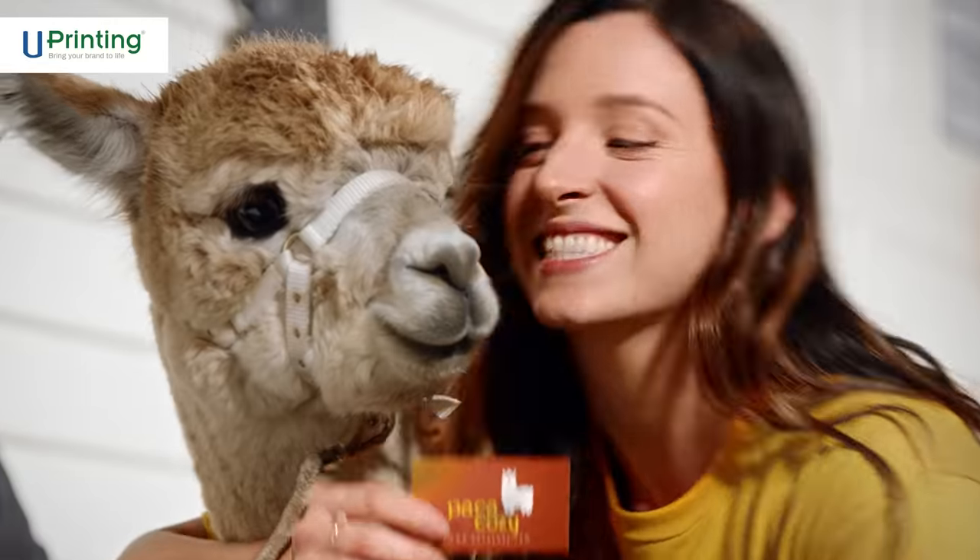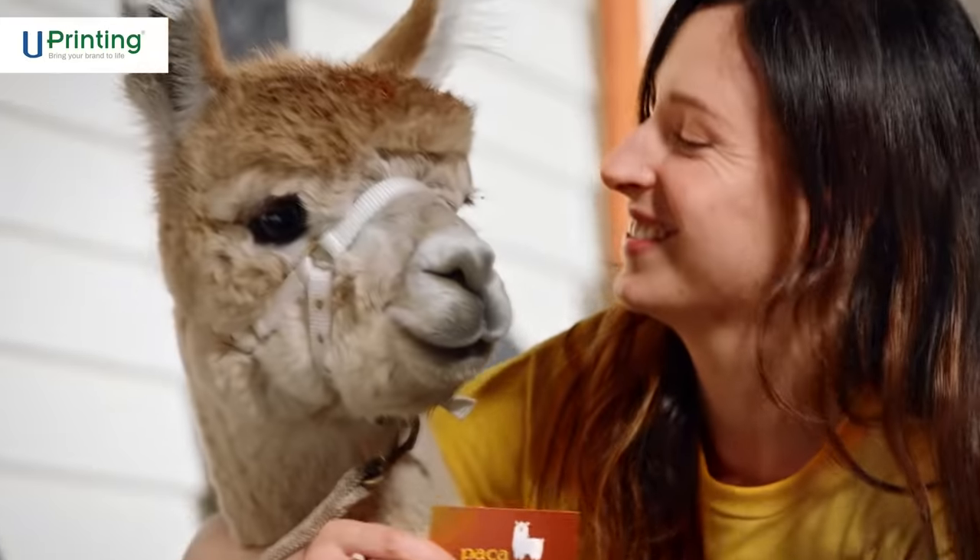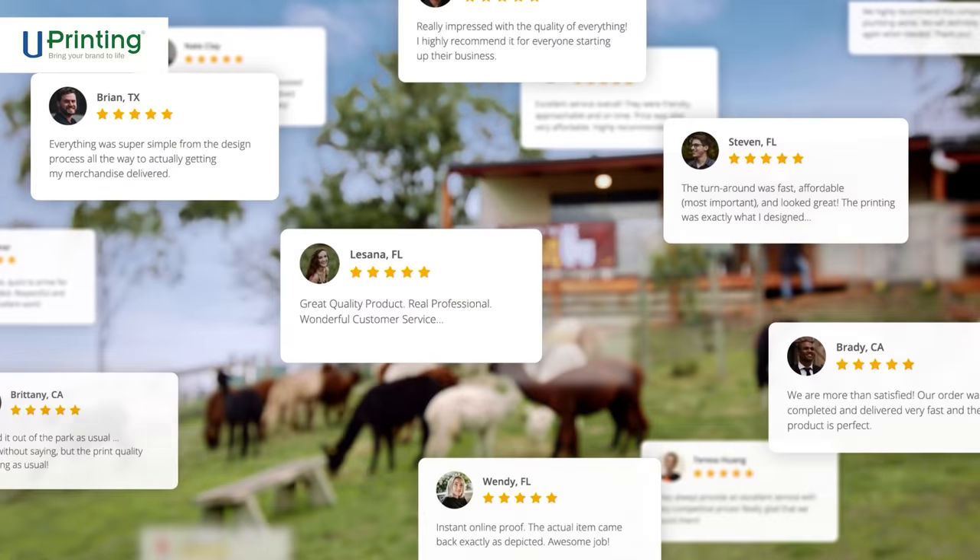uPrinting helps make each customer touchpoint feel warm and fuzzy, every time, just how we want. And because their deliveries arrive over 99% on time, they're our trusted vendor. No wonder their reviews are amazing — while being cheaper than a print shop.